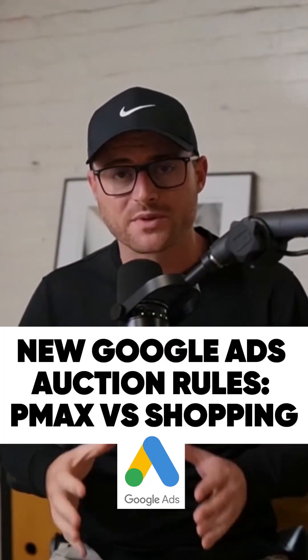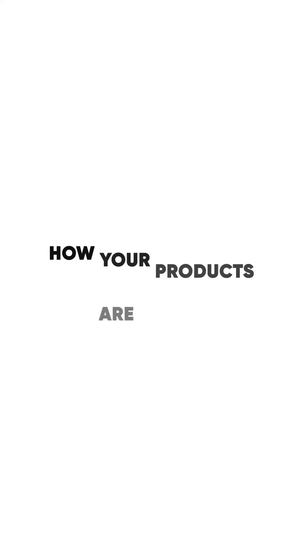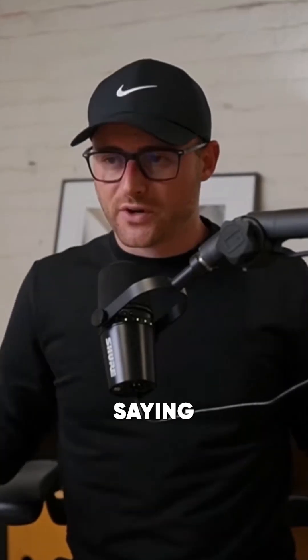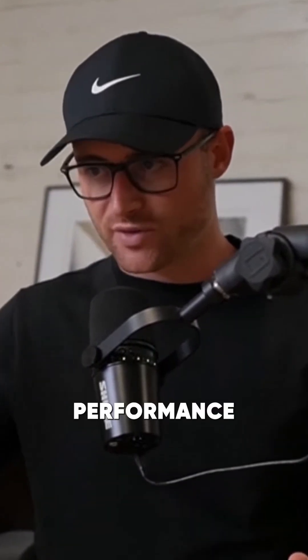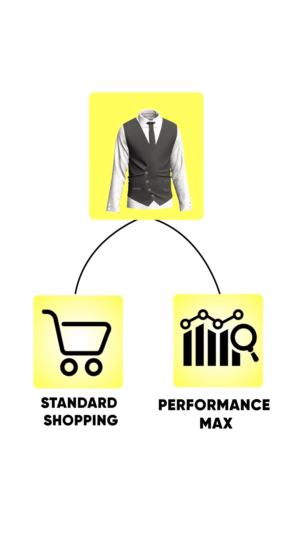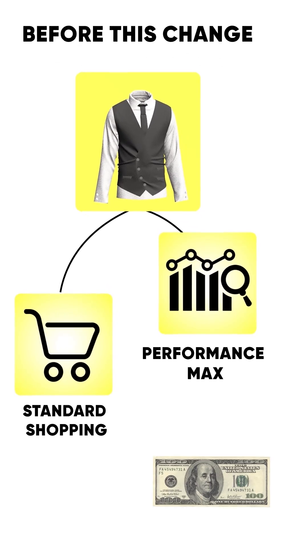Google just came out with a Performance Max campaign update that influences how your products are shown if you're running Standard Shopping and Performance Max. What they're saying is any overlapping campaigns of Performance Max and Standard Shopping — if you have the same product in both Performance Max and Standard Shopping — before this change, Performance Max always won. Priority was always given to Performance Max.